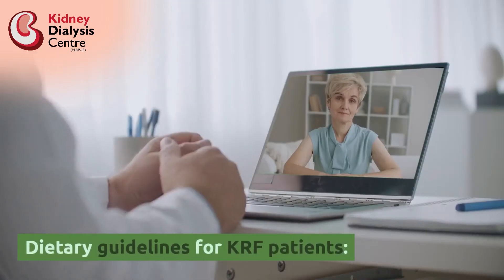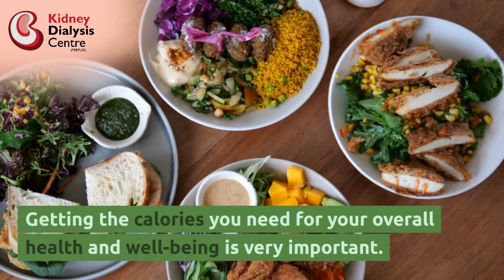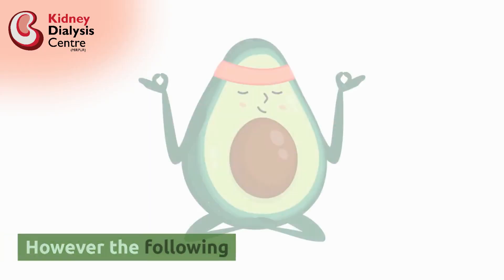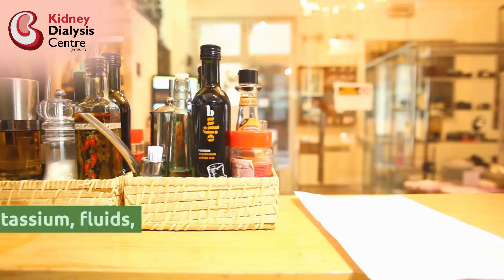Dietary Guidelines for KRF Patients: Getting the calories you need for your overall health and well-being is very important. It is also important to pay attention to the nutrients.